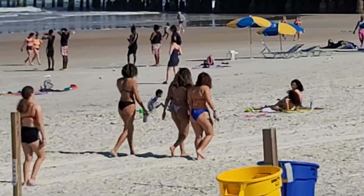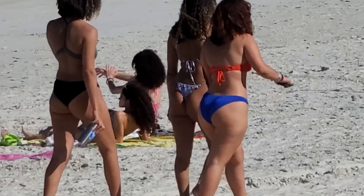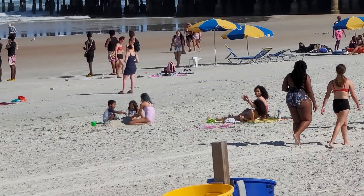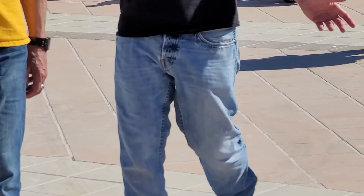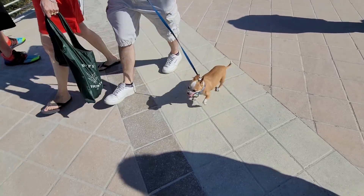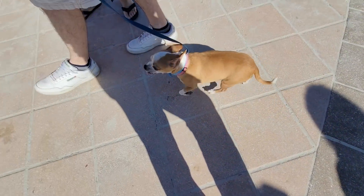This one's for the boys — you've been asking for it. There it is — bikinis on the beach. Bikes, beer, sand, and babes — what else do you need? Come to Daytona. And dogs — little dogs, big dogs, all kinds of dogs.